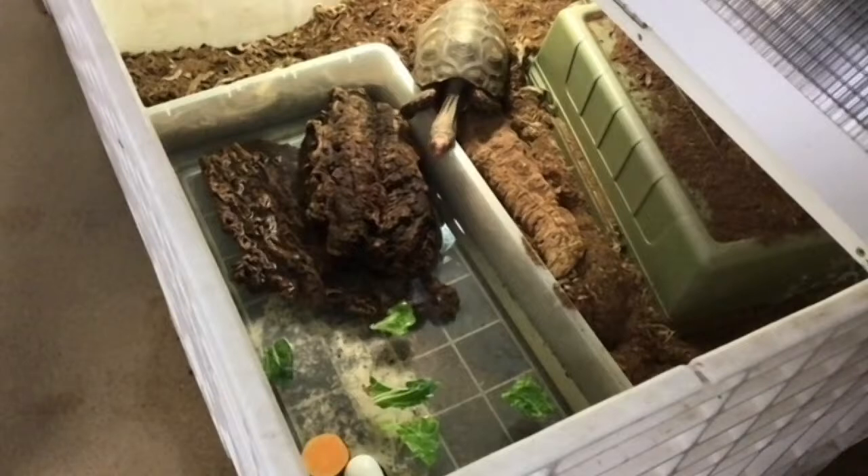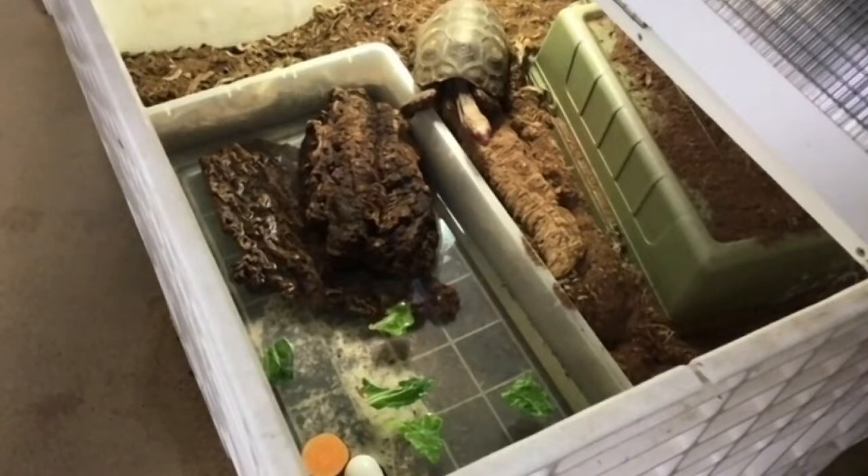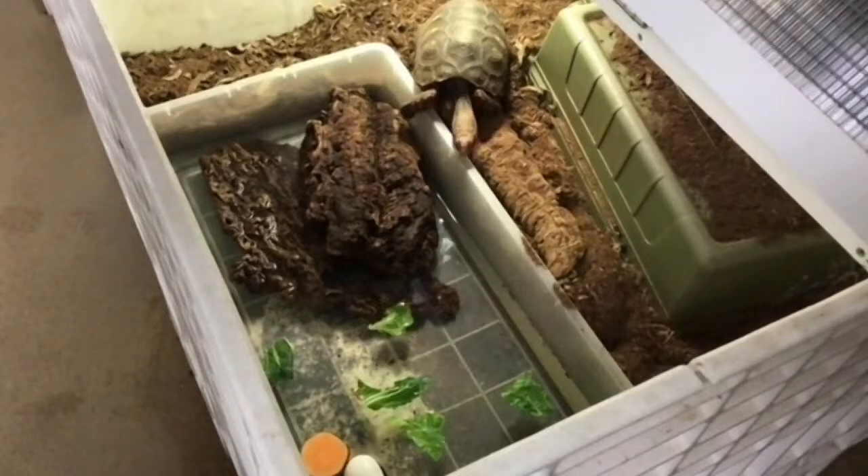He definitely is interested in the food items. I think I can see his brain working — he's trying to figure out if it's worth it to go in there.